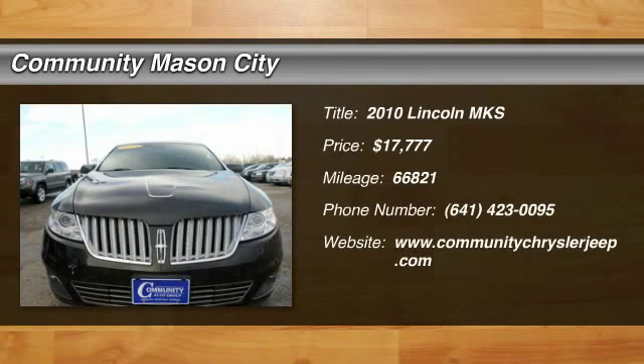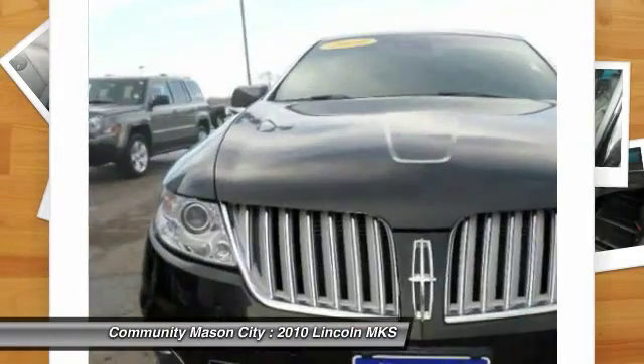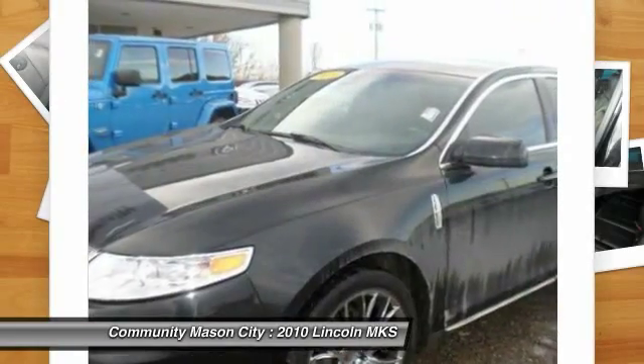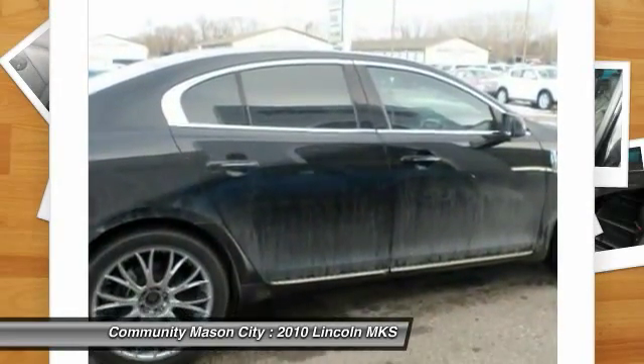The 2010 Lincoln MKS. With standard features including an invisible keypad that senses your arrival, intelligent access keys that allow ignition at the touch of a button, and a power rear window sunshade, the Lincoln MKS is technologically breathtaking.